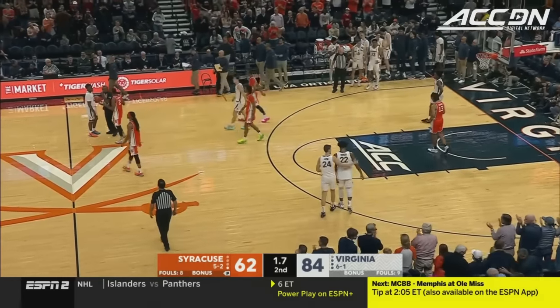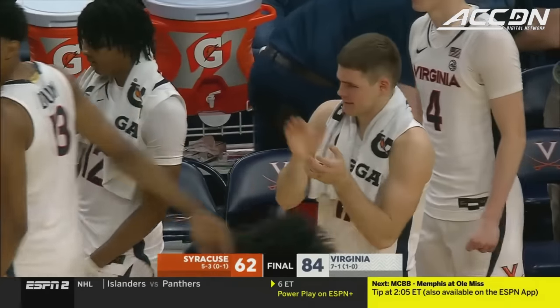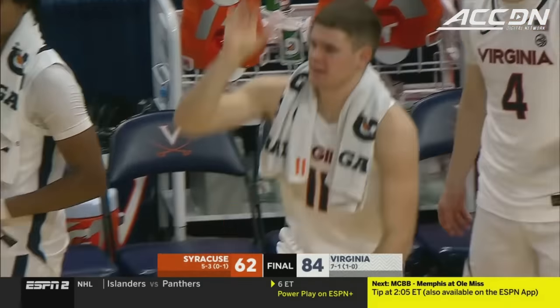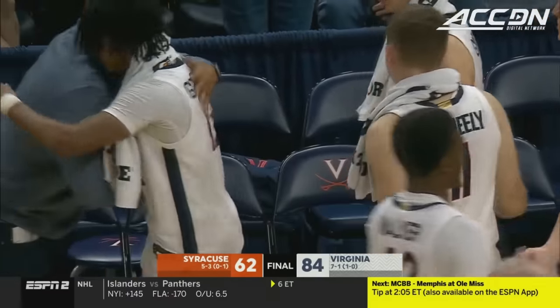This is the third time this year the Hoos have gone for more than 80, and they win their ACC opener. A very, very impressive performance. They're going to be tough to beat when they can make threes at the pace they made them today.